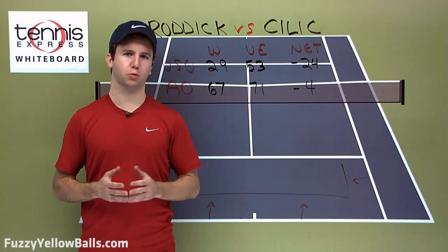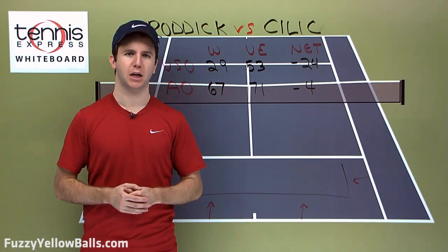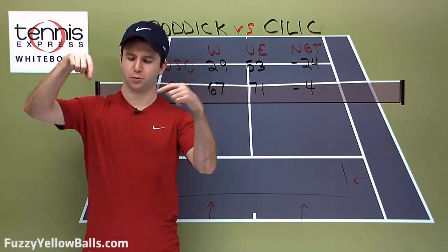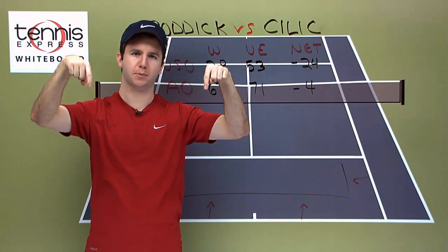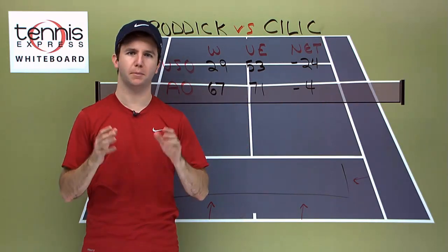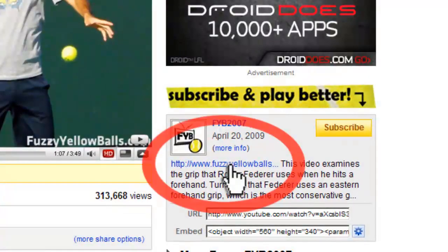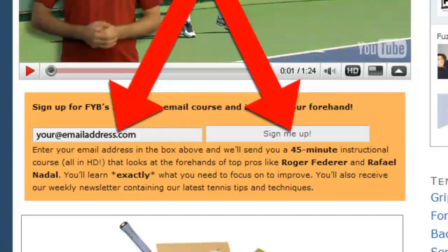We're giving away an Andy Roddick rookie card, which he has autographed, courtesy of TennisExpress.com, to the person who can best predict the score of this match. Please rate this video and subscribe to our channel, then post your prediction in the comments below. You have until the match starts to make your prediction, so good luck. Want to know the secret to Roger Federer's forehand? Click the link in the description and sign up for our 100% free course.